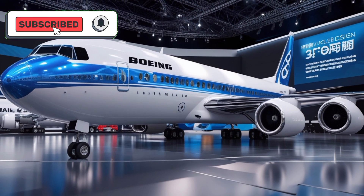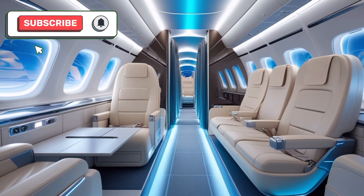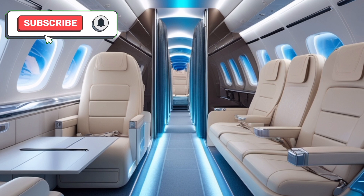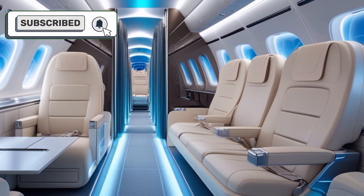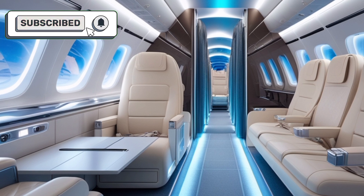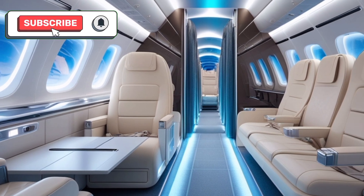These innovations position the 707 as an eco-friendly solution for modern air travel. Inside, the new 707 offers a completely redesigned cabin tailored for passenger comfort and convenience. The fuselage has been optimized to provide spacious seating configurations, giving airlines flexibility in designing economy, premium, and business class layouts.